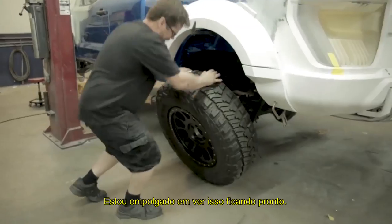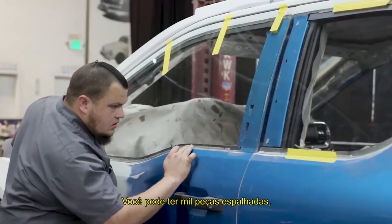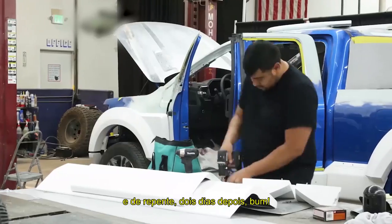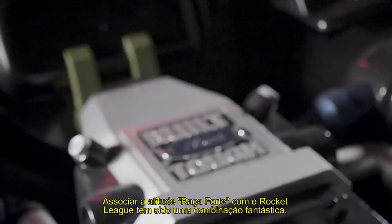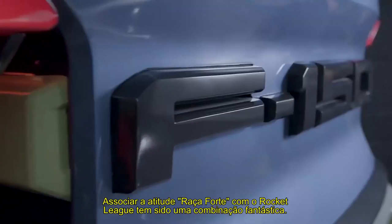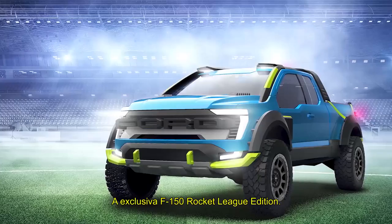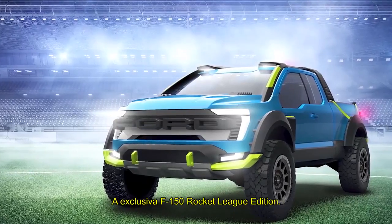I'm most excited about seeing this thing start to come together. You can have a thousand pieces laying around, it looks just like a skeleton sitting there, and then all of a sudden, two days later, boom. Tying in the Built Ford Tough attitude with Rocket League has been a fantastic combination. It's the one-of-a-kind F-150 Rocket League Edition.